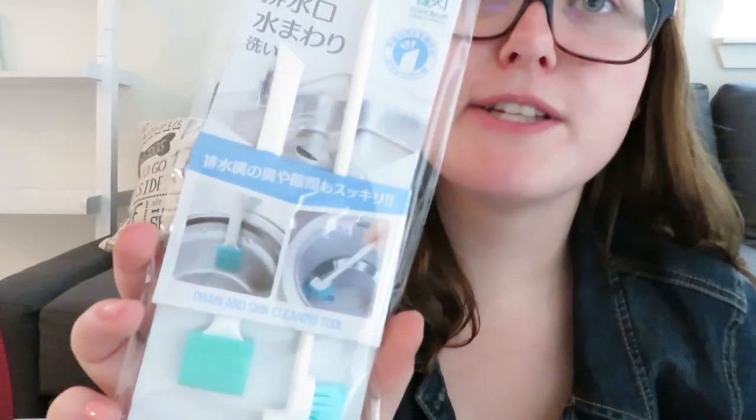Next thing I got are these drain and sink cleaning tools. I'm going to start doing clean-with-me videos once we're more settled, because I love cleaning this apartment — I've cleaned every day. The countertops are a little hard to maintain because they're white. These were $1.50. This was also $1.50 for all of this, which is pretty good because at Dollar Tree it would be $1 and you'd get way less. Next, for our junk drawer, we got ballpoint pens — it comes with 20 for $1.50.